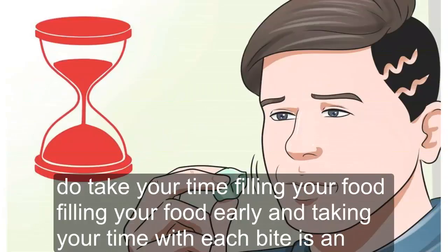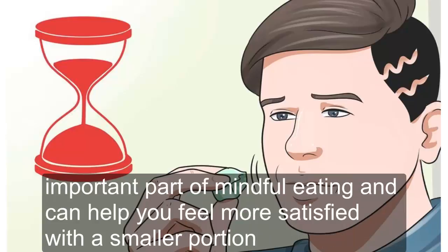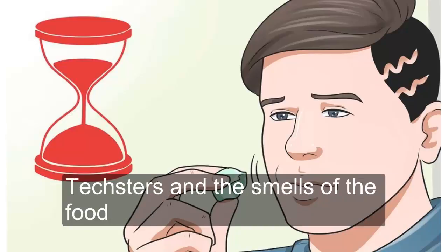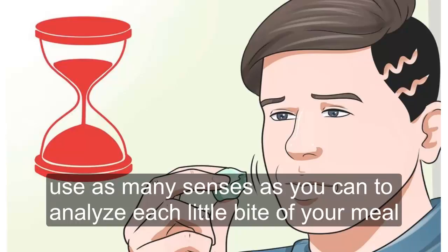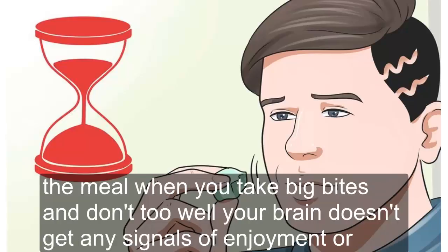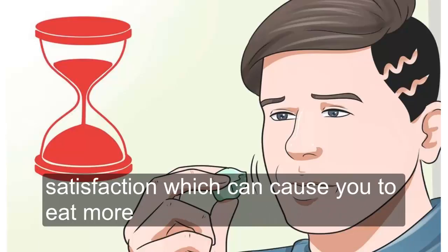Tip 2: Take Your Time Chewing Your Food. Chewing your food thoroughly and taking your time with each bite is an important part of mindful eating and can help you feel more satisfied with a smaller portion. Think about the flavors, textures, and smells of the food, using as many senses as you can to analyze each bite. This concentration can increase your satisfaction and let your brain enjoy the meal. When you take big bites and don't chew well, your brain doesn't receive signals of enjoyment or satisfaction, which can cause you to eat more.